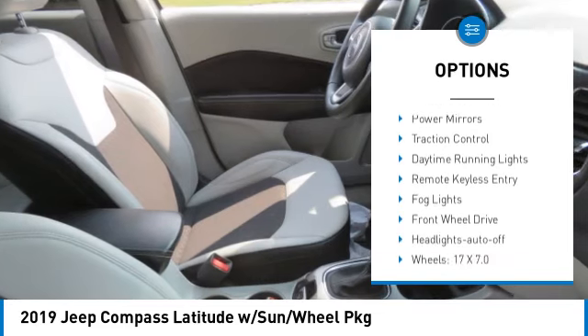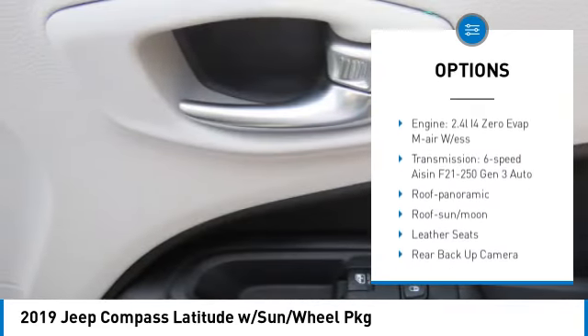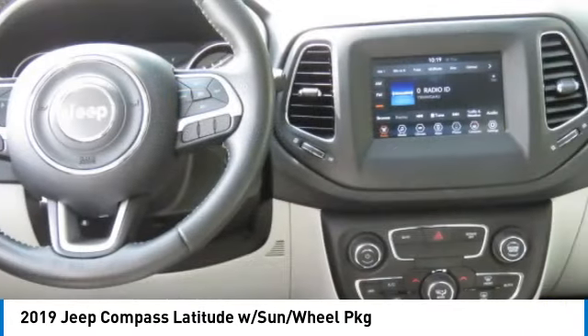Aluminum wheels, rear spoiler, heated side mirrors, power mirrors, traction control, daytime running lights, remote keyless entry, fog lights, front wheel drive, headlights auto off.